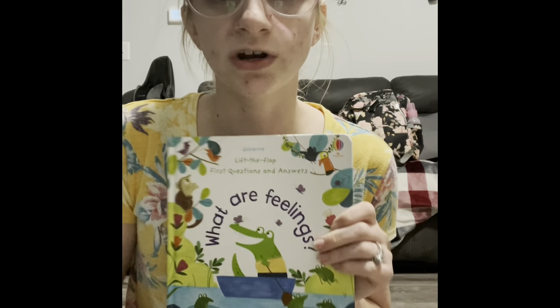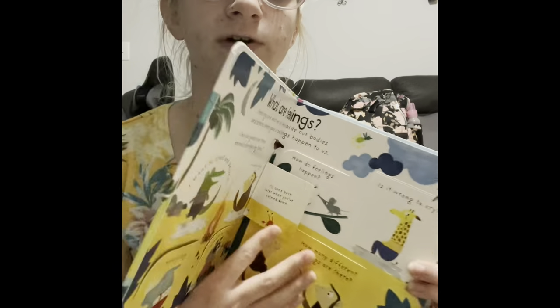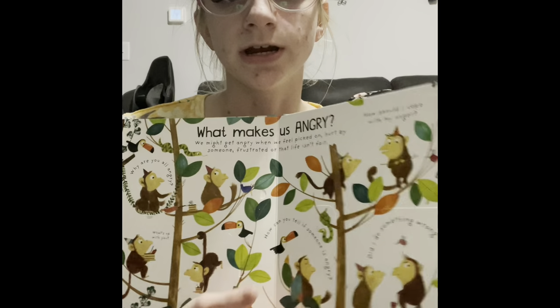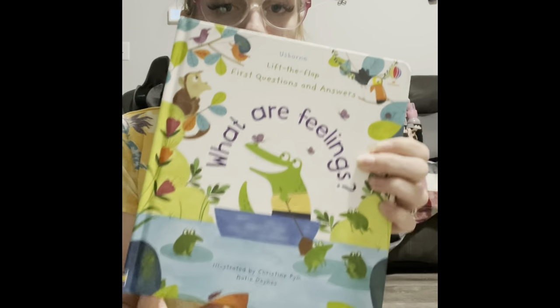We have our Lift the Flap First Questions and Answers series — there are tons of them. One of my biggest sellers is What Is a Potty?, and a lot of people get that for potty training. I also have What Are Feelings. This one — What Are Feelings — talks about feelings on the first page, with fun lift-the-flaps. It covers what makes us happy, what makes us sad, what makes us angry, why do we worry, and what makes us scared. There are tons of different books with questions and answers with lift-the-flaps.